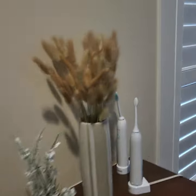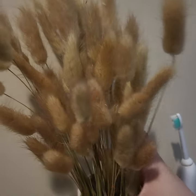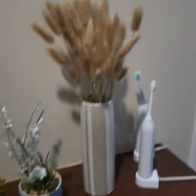It's quite pretty and I put dry daisies from Amazon in it. This also came with the pampas, so I put it here. But I need to find another vase for it.